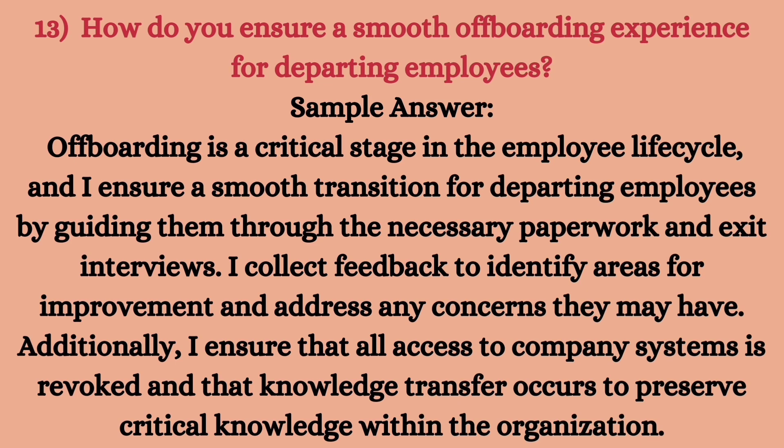Next is offboarding and exit processes. Offboarding is basically when an employee is leaving the organization and we conduct all exit formalities in an adequate manner. The question is: how do you ensure a smooth offboarding experience for departing employees? Offboarding is a critical stage in the employee life cycle. I ensure a smooth transition by guiding departing employees through the necessary paperwork and exit interviews, collecting feedback to identify areas for improvement, and ensuring that all access to company systems is revoked and knowledge transfer occurs to preserve critical knowledge within the organization.